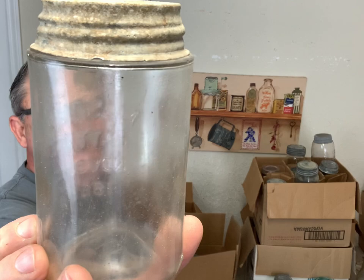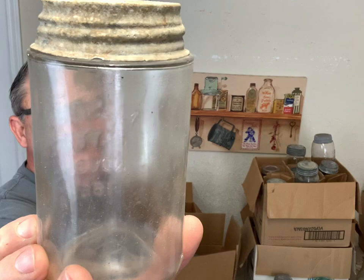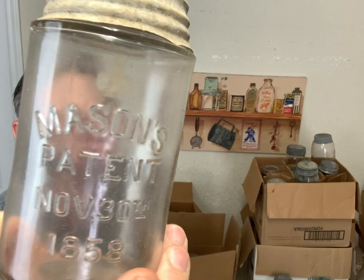This is a pint Mason Patent - it's clear. The reason I picked it up is because it's clear, and the true clear is hard to find.